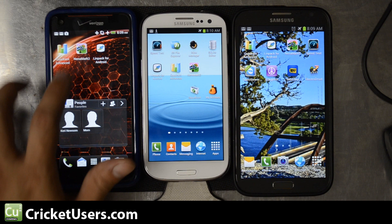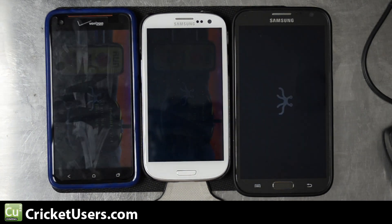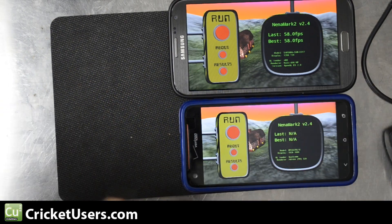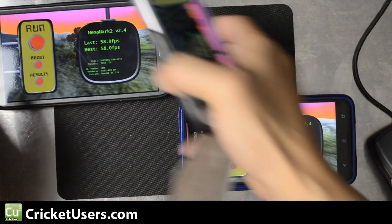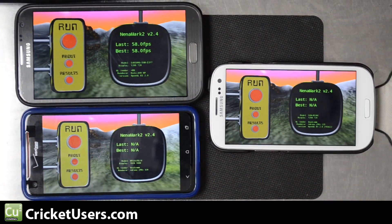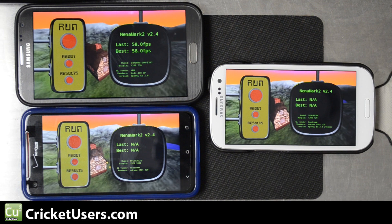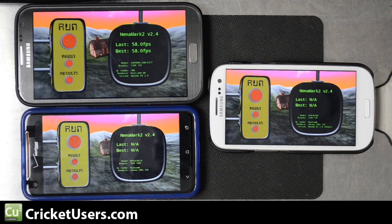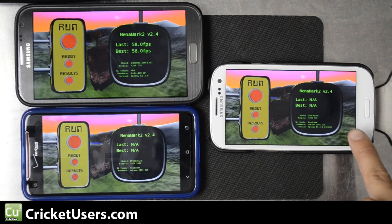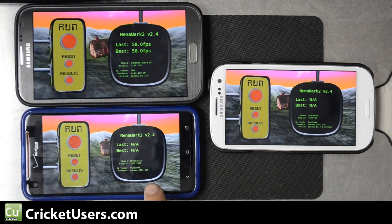The last benchmark we'll run is NenaMark 2, a graphics benchmark. These devices run at different resolutions — the Note 2 and S3 both run at 1280 by 720, with the Mali 400 MP and Adreno 225 renderers respectively. The Droid DNA runs at 1920 by 1080 with the Adreno 320.